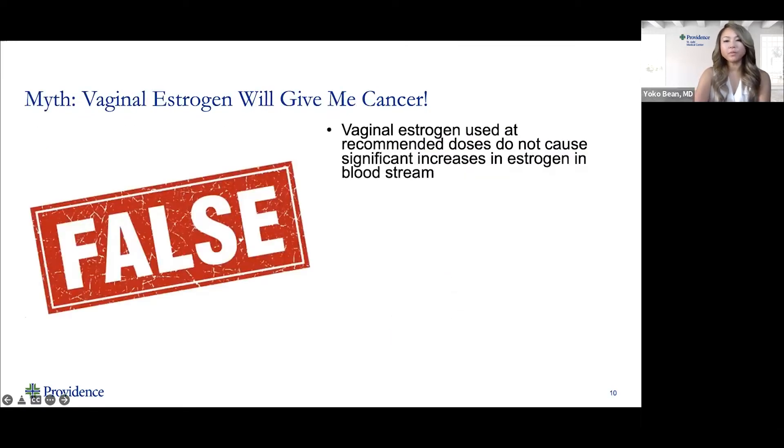I want to go over a couple of myths — things I hear every day in the office. The first myth is that vaginal estrogen will cause cancer. Although I explain the difference between local and systemic estrogen, many women are hesitant. Vaginal estrogen used at recommended low doses does not cause significant increases in estrogen in the bloodstream. Studies drawing blood of women on vaginal estrogen therapy show that estrogen levels all remain in the postmenopausal range, so it is considered very safe.